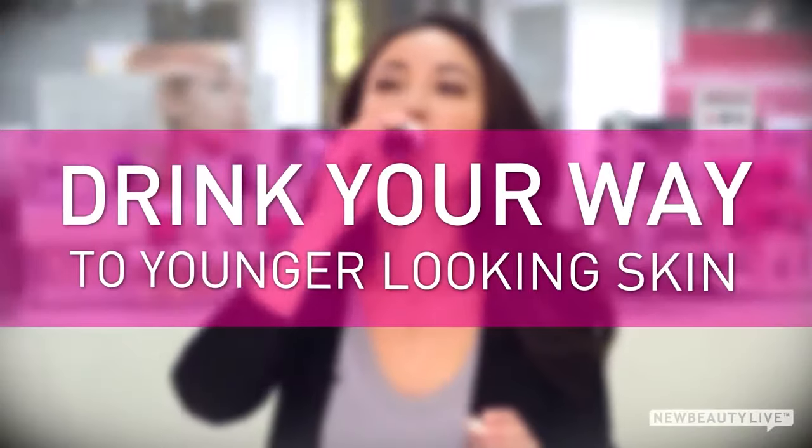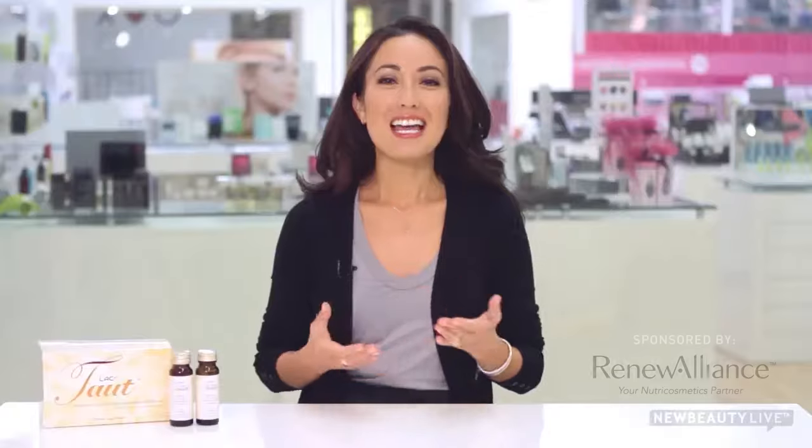One of them is Taut from Japan, and we're going to tell you all about it. Now, Taut isn't a serum or a cream. In fact, you don't apply it to your skin at all. You drink it. Over time, your skin will appear firmer and younger. It's a beauty secret that the ladies in Asia have been using for years now.